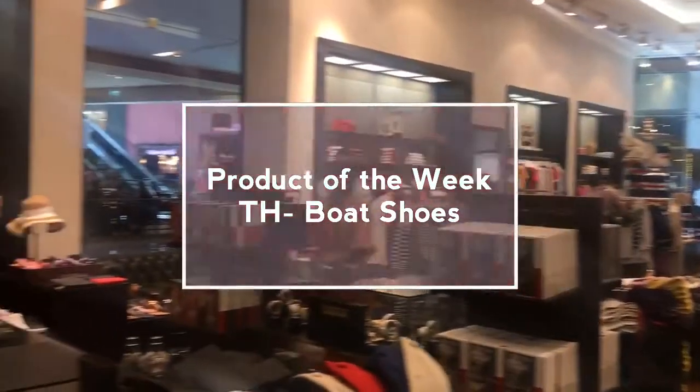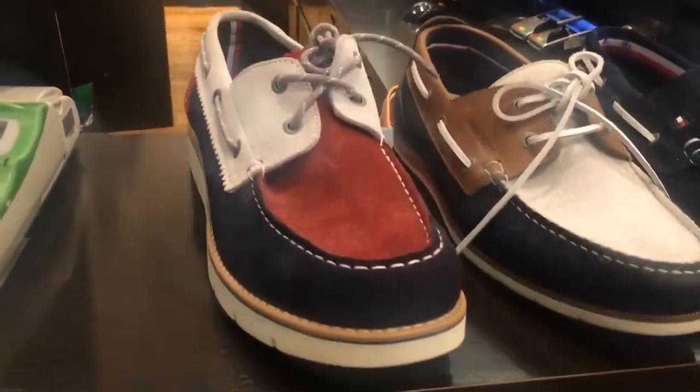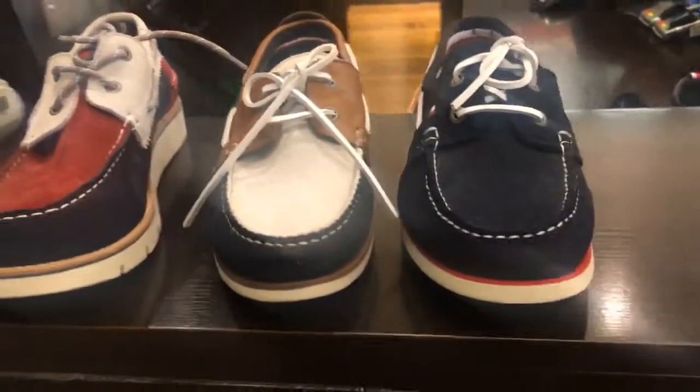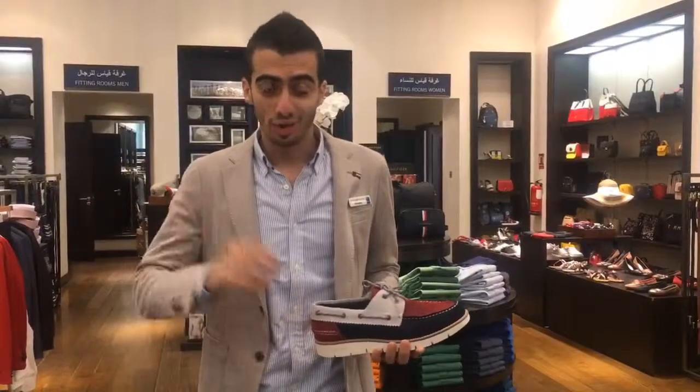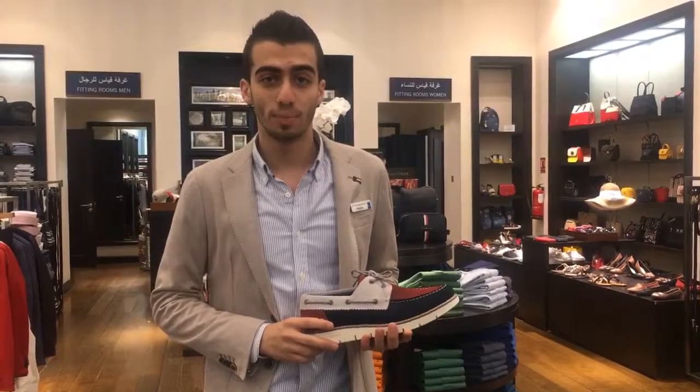Hello everyone, today we are going to discuss the product of the week: Tommy classic boat shoes. Let's hear it from our store champion. Hi everyone, today I'm presenting the product of the week, which is the Tommy classic boat shoes.